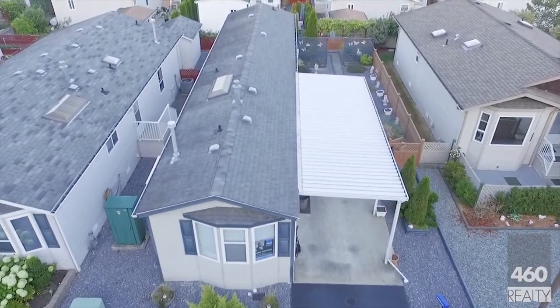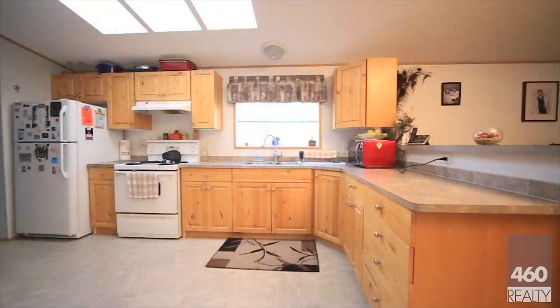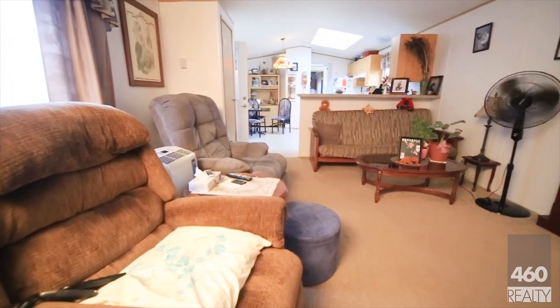The roof is in good shape, the windows are vinyl, there's a gas furnace, a skylight that doesn't leak, newer fridge and hot water tank, vapor barrier in the crawl space, some new faucets and two four-piece bathrooms.